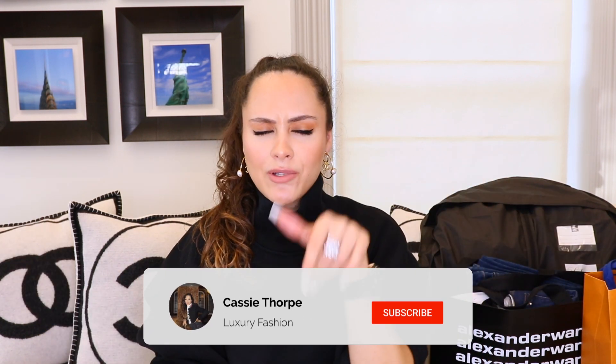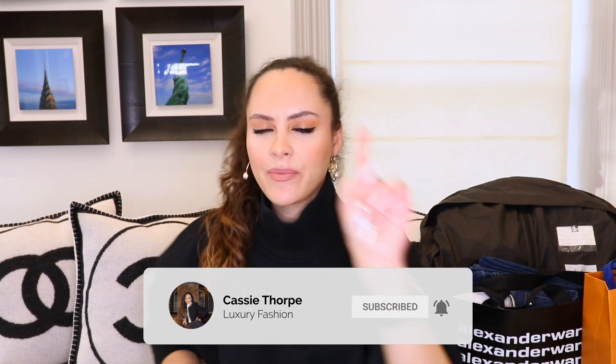My name is Cassie. I'm a self-diagnosed luxury addict. I post videos on Wednesdays and Fridays, sometimes Mondays. So if you like luxury fashion, you're probably going to love it here on this channel. So head down there, subscribe, turn on the bell, join our luxury addicted family. When are we going to rehab? Never. Guys, are you ready? Let's get into it.